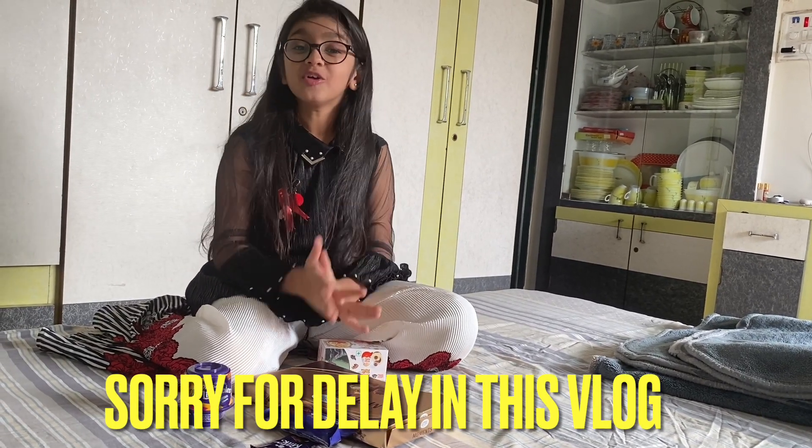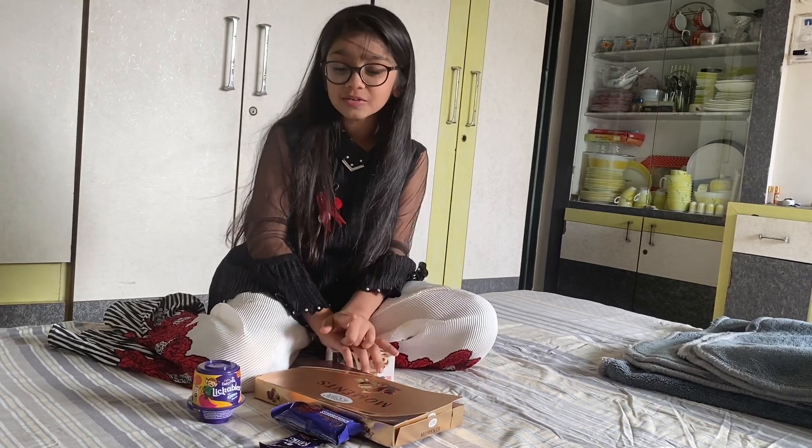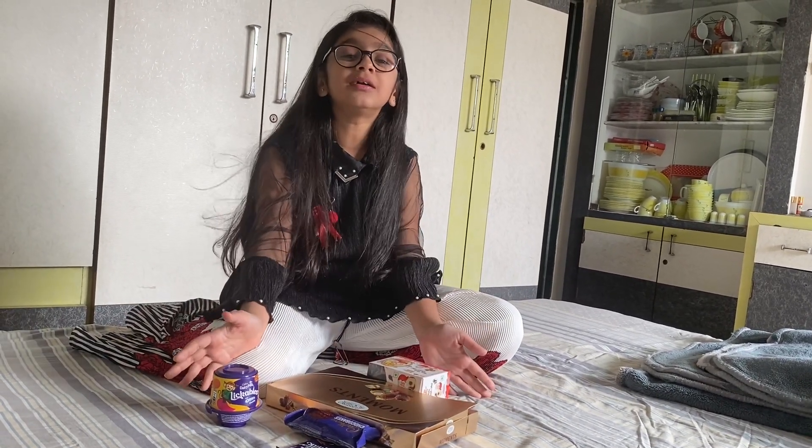Hello everyone! Today is my birthday, the 14th of November, and you can see I got so many chocolates here.